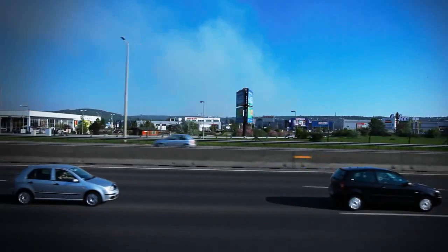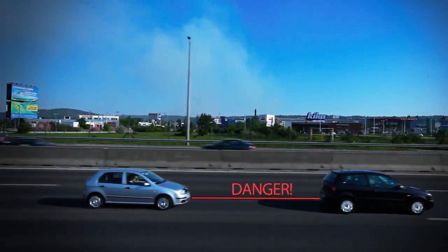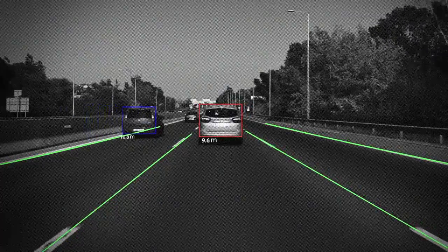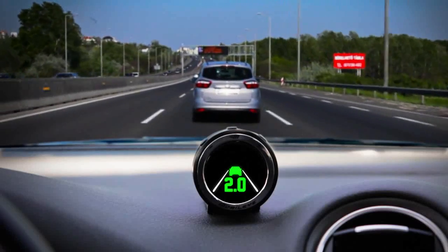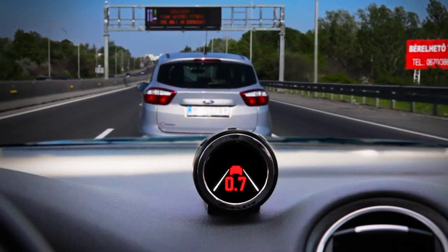The Mobileye system monitors the distance between your vehicle and the one ahead of you at all times and in all weather conditions. The system provides a precise, real-time indication of the distance in seconds. When the relative distance becomes unsafe, it alerts you with a visual and auditory warning.